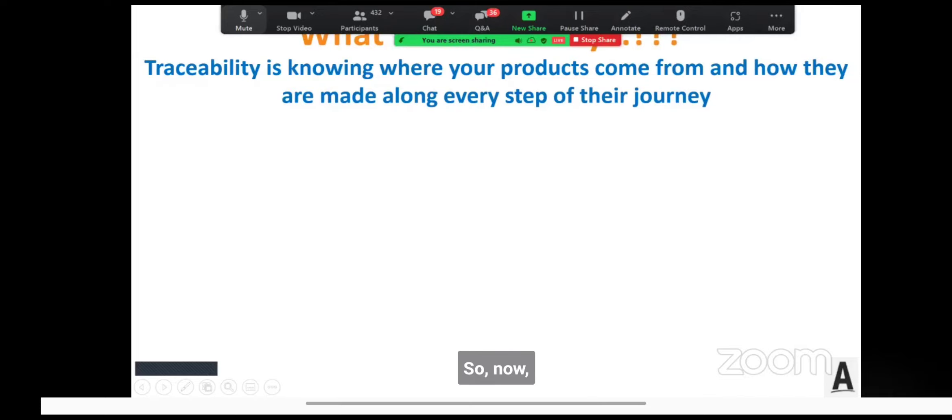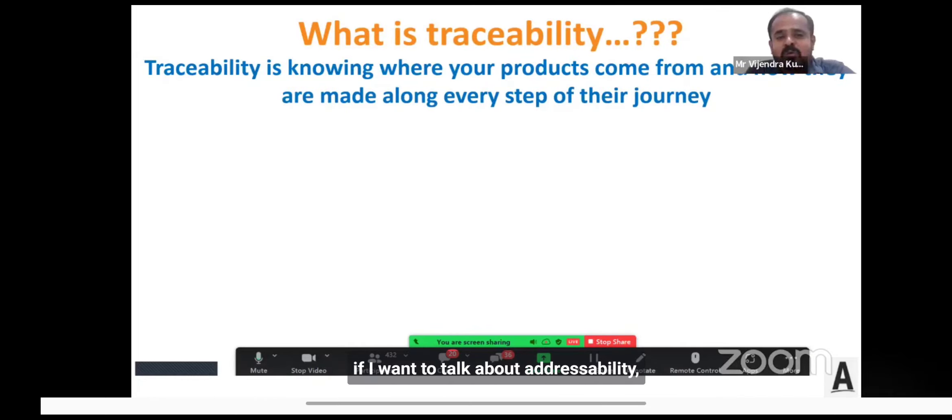Now, if I want to talk about traceability — what is traceability and how to define it? I'm sure many of us, when we take a bottle of supplements in our hand, the first questions that come to mind are: what are all the ingredients used in this formula, and specifically, where does the functional botanical ingredient come from?